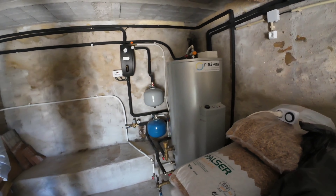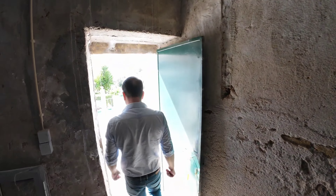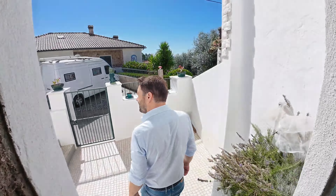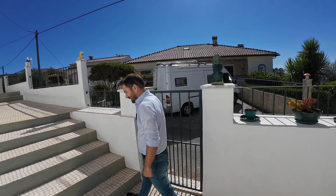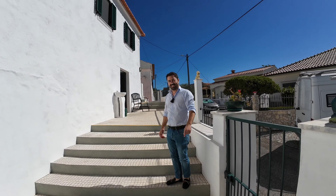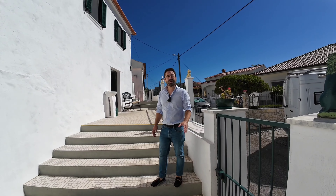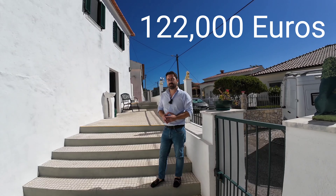What a beautiful property — I love this one. Come out again and I'll show you this front terrace. The price — one hundred and twenty-two thousand euros. Brilliant. Thank you, Fernando. Let's get the drone up and get some shots from above and show the area.